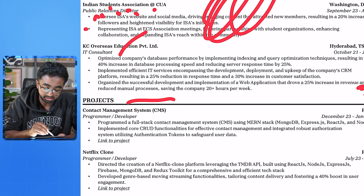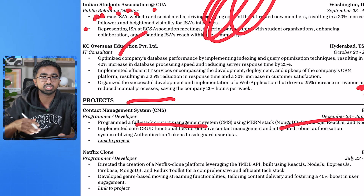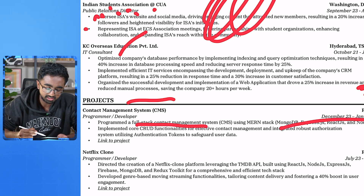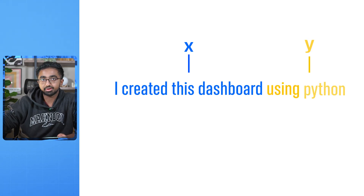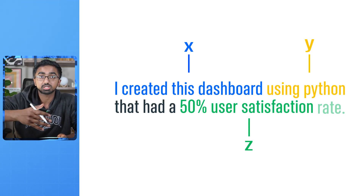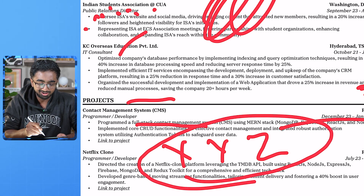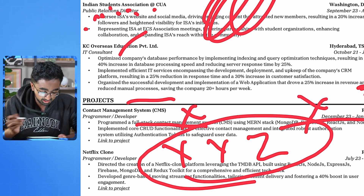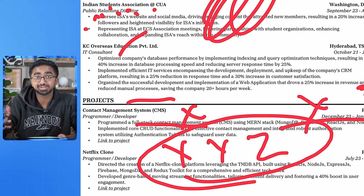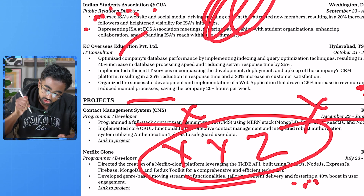In terms of your projects, you have a cool project — contact management system. The only problem is you just say 'I did this project using these technologies.' That's not how you have to do it. You have to use what we call the X, Y, Z format: achieved X through Y that had Z impact. For example, 'I created this dashboard through Python that had a 50% usage customer satisfaction rate.' This is actually the format Google recommends its engineers to use. You have the X and the Y, but no metrics to show how impactful this contact management system was. Numbers draw eyeballs to your resume and make recruiters actually care.